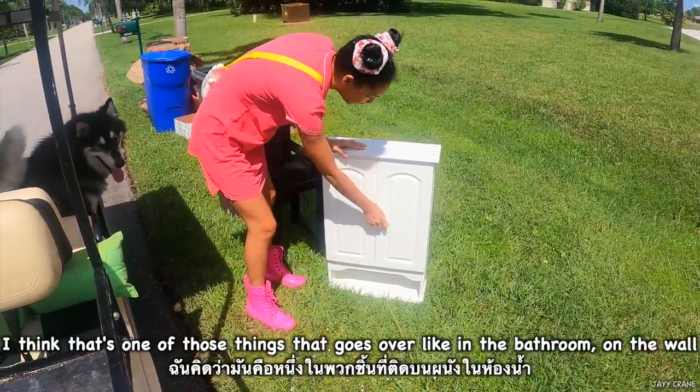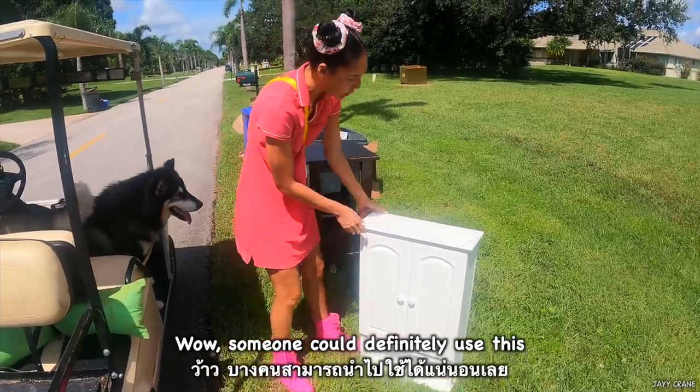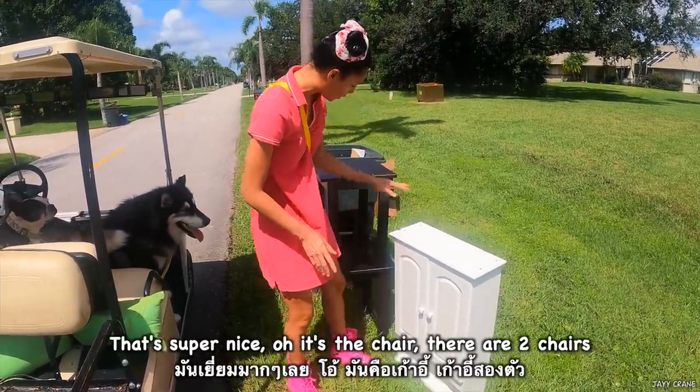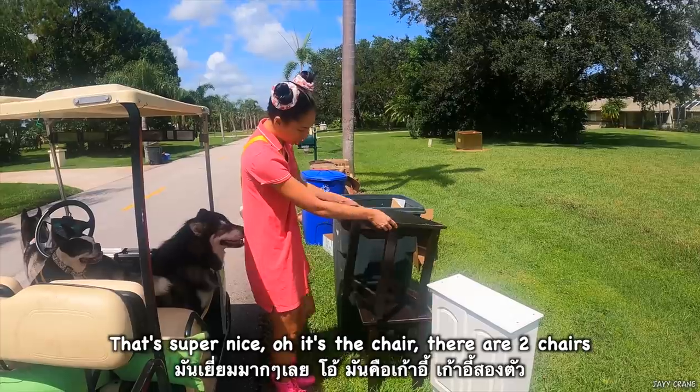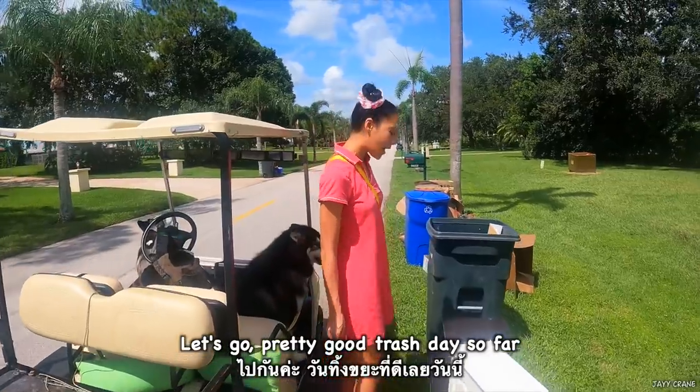It's really nice. I think that's one of those things that goes over the wall in the bathroom. Someone could definitely use this — it's super nice. Oh, it's a chair. There's two chairs. Let's go.